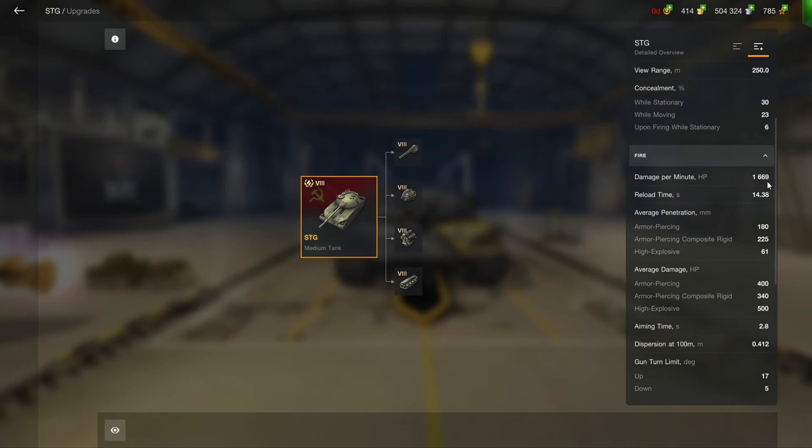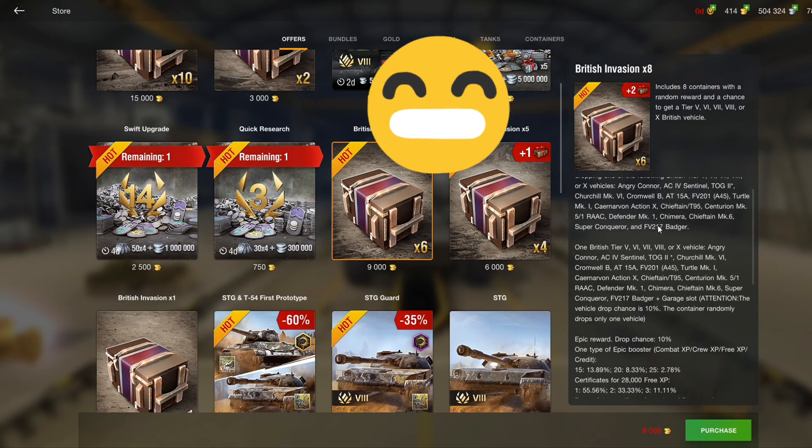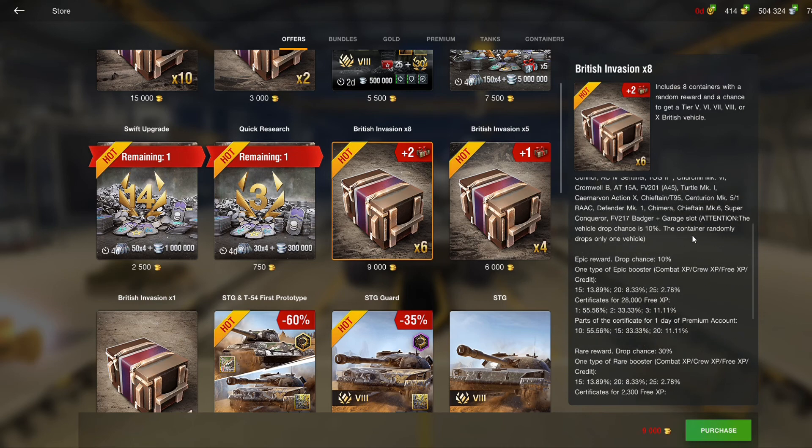So I recommend don't buy this bundle — it's not worth your money, your gold, or your time. The British containers have a 10% drop chance where you can get the Super Conqueror, the Badger, the Action X, and the Chimera, which are pretty good tanks.